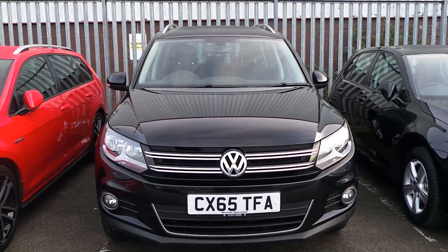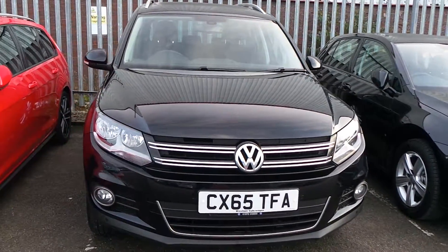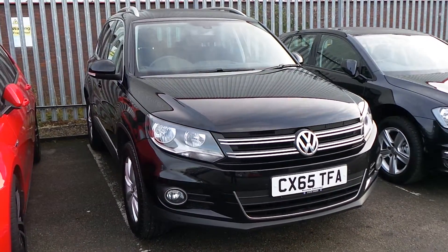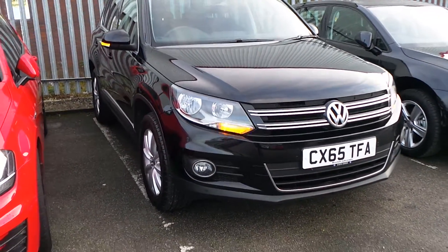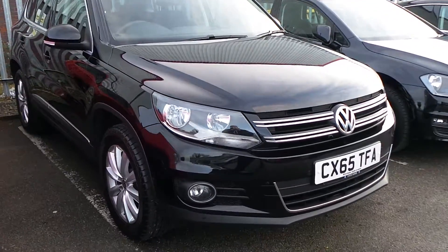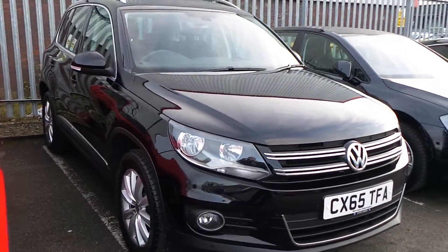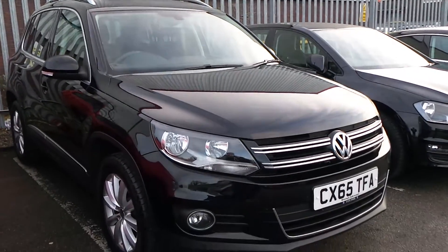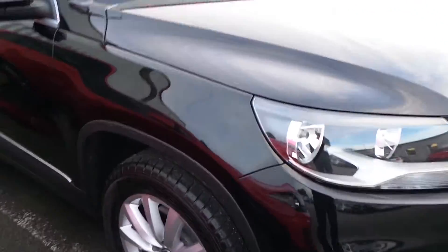Hi, thank you for watching this video of our Volkswagen Tiguan 2.0 litre TDI Match that we have on sale here at Wrexham Volkswagen. Finished in a deep black pearl metallic paint, this car has been registered to the dealership and is currently an active demonstrator used by our accountant. So it has one previous owner and is well looked after — there are no scratches, marks, or scuffs on the vehicle.